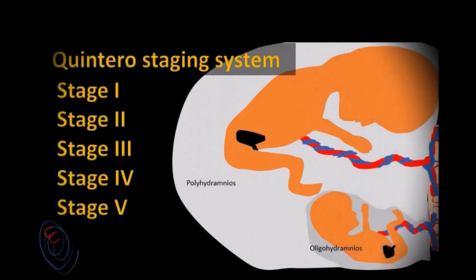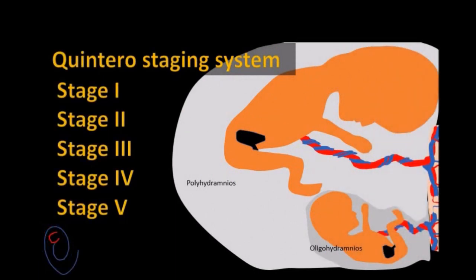Once TTTS is diagnosed, it is very important to identify the severity of the condition. The Quintero staging system classifies TTTS into 5 stages.